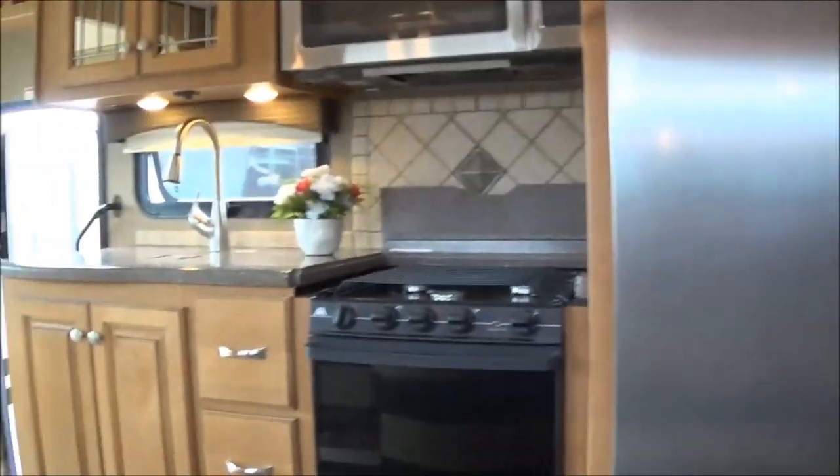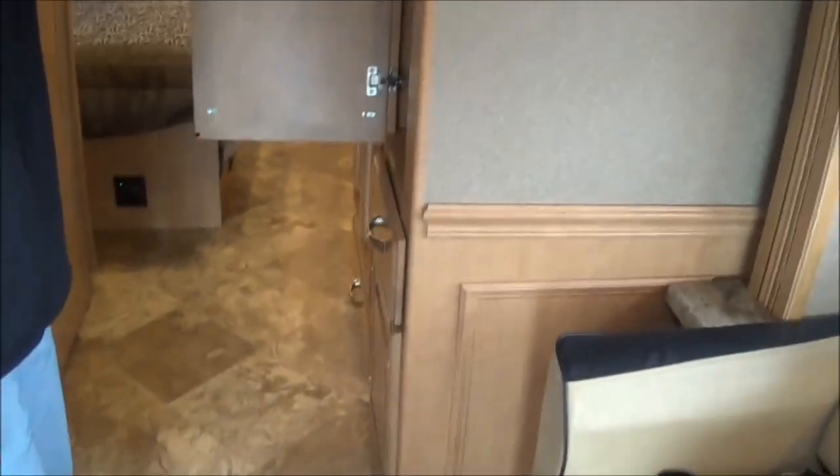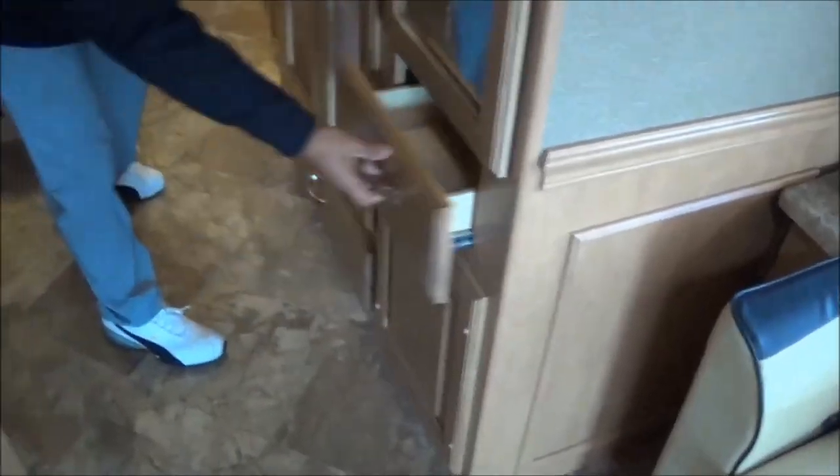There's some hidden storage here as well. New to the 2016s is the decorative wallboard. As we make our way through the coach, you're going to notice ample storage — a wardrobe with adjustable shelving for blankets and such. Behind the cabinet you have the ability to put a stackable washer and dryer if you'd like; if not, you've got tons of additional wardrobe. There's also a ladder to help you get into that overhead bunk.